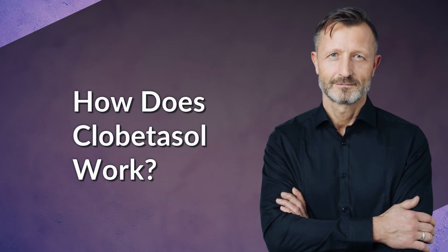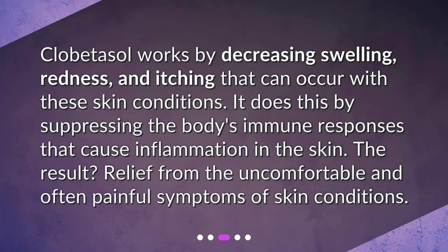How does clobetasol work? Clobetasol works by decreasing swelling, redness, and itching that can occur with these skin conditions. It does this by suppressing the body's immune responses that cause inflammation in the skin. The result: relief from the uncomfortable and often painful symptoms of skin conditions.